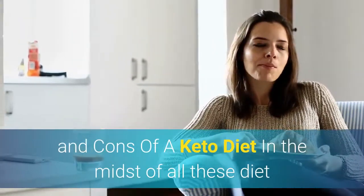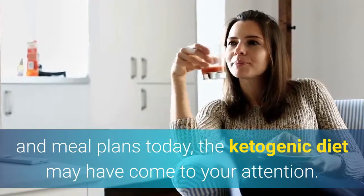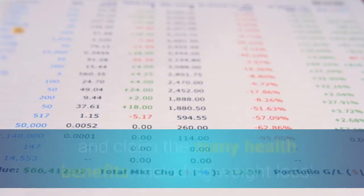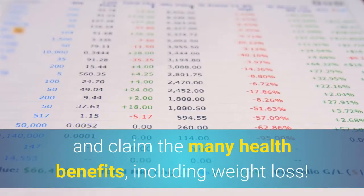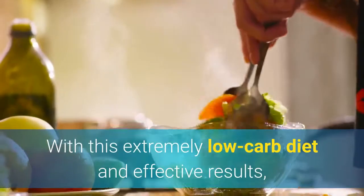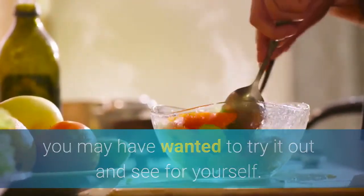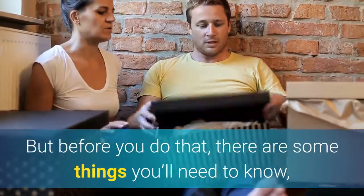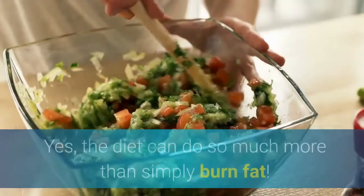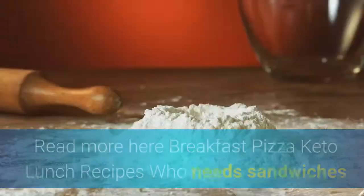The complete pros and cons of a keto diet. In the midst of all these diet and meal plans, the ketogenic diet may have come to your attention. After all, there are thousands of people who follow it and claim the many health benefits, including weight loss. With this extremely low-carb diet and its effective results, you may want to try it out — but before you do, there are some things you'll need to know, namely the good and bad things it can do for your body. Yes, the diet can do so much more than simply burn fat.